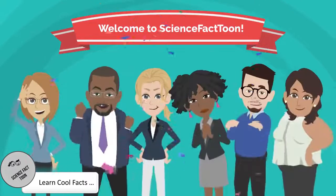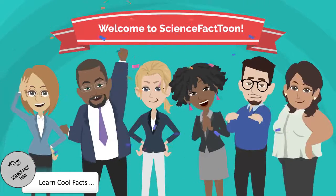Welcome to Science Fact Tune. Here you will learn cool science facts. Let's learn about supermoons today.